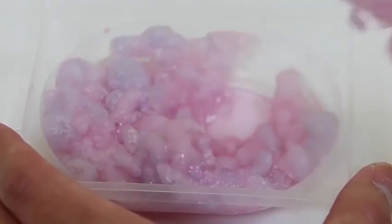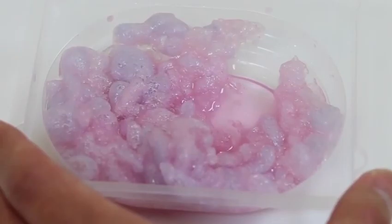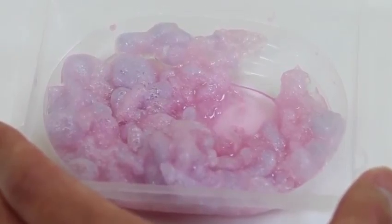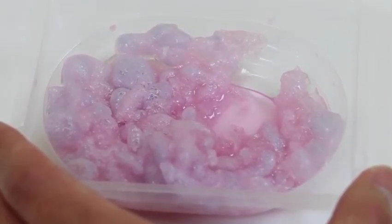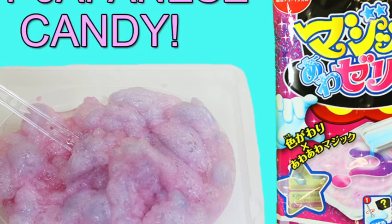Alright, let me give this a try! It definitely has a spongy texture, and you get a grape taste. The aftertaste is very sweet too — this candy is yummy!